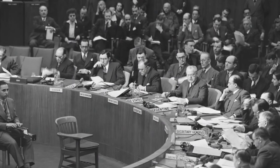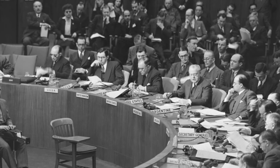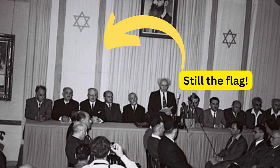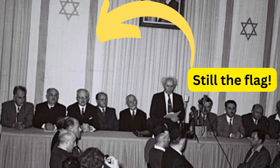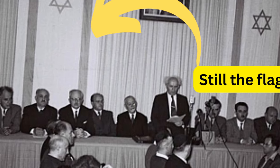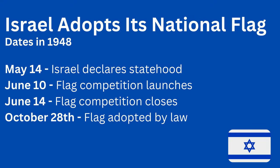An early prototype was displayed at a procession in Rishon LeZion in 1885. It was hoisted on November 29th, 1947 to celebrate the UN partition resolution, and again on May 14th, 1948 when Israel declared its statehood and began its process of international recognition. The flag was officially adopted as the national flag of Israel on October 28th, 1948, some five months after the establishment of the state.